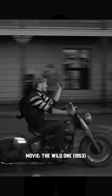I'm wearing the brand new spring/summer 2023 jacket, The Scrambler. This whole thing is inspired by 1950s and 1960s motorcycle culture.